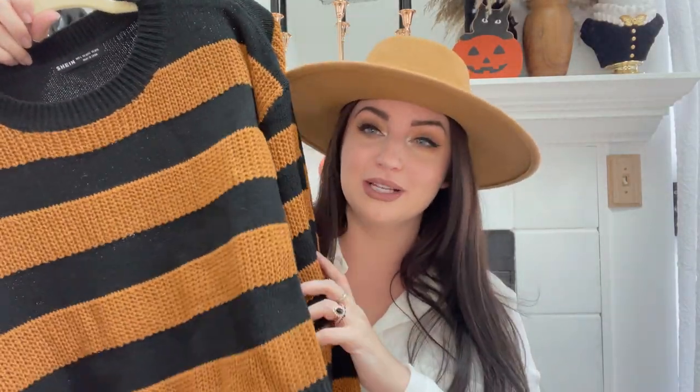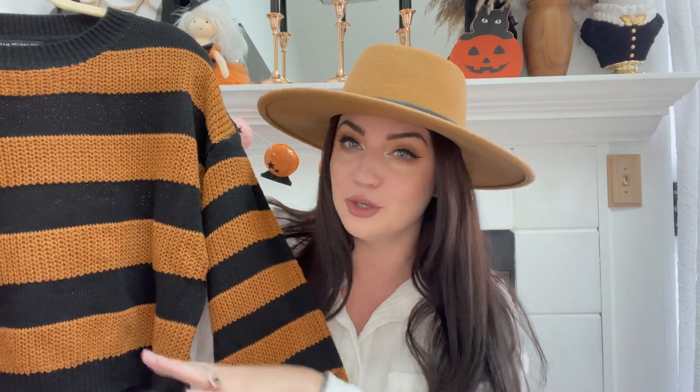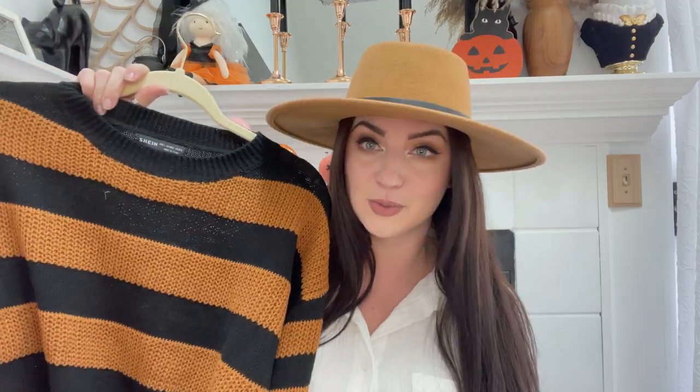The first clothing item I wanted to share is this sweater. Is this not like such a good fall piece? It just screams fall. It is a little cropped, which I always enjoy — I do not like super cropped tops, but this is long enough. I wear high waist jeans a lot so it's really cute with that. The color is adorable — it's like earthy but for fall. It's very soft, super cozy, and I will definitely get a ton of wear out of this one.